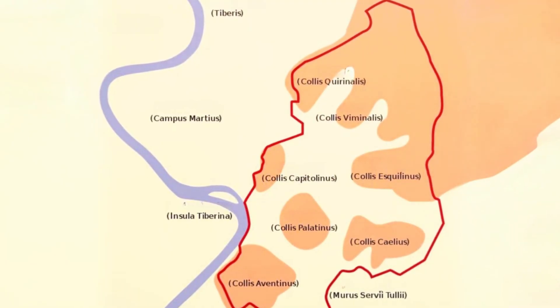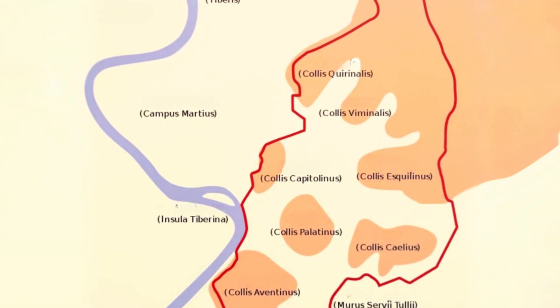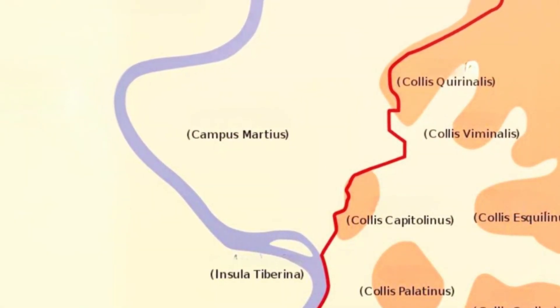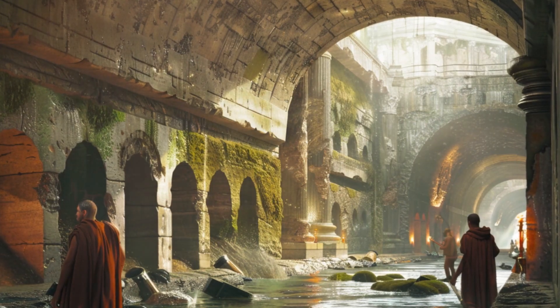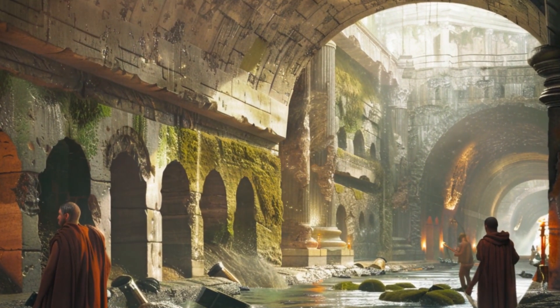Before sewers were built, the valleys between Rome's hills were wet and marshy. These areas became hotbeds of disease, especially malaria, during the summer. The Campus Martius Plain, lying at the bend of the River Tiber, was particularly troublesome and was constantly flooded. This situation required an effective solution to cleanse the land and make it healthy and usable.